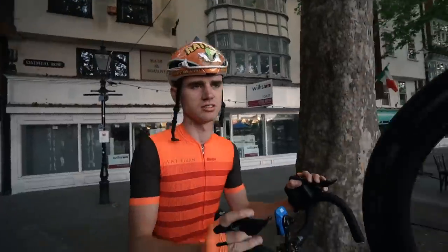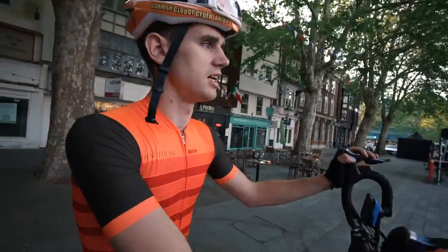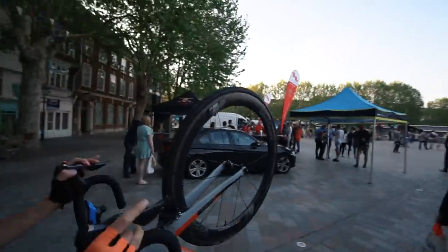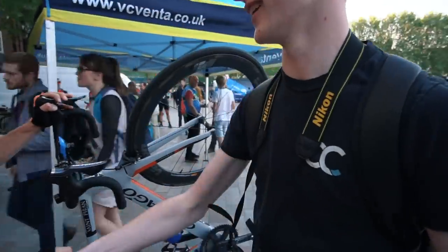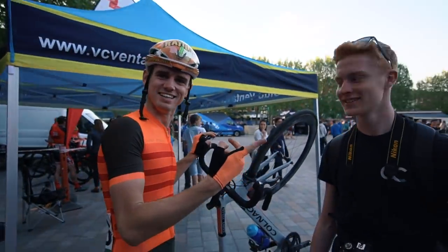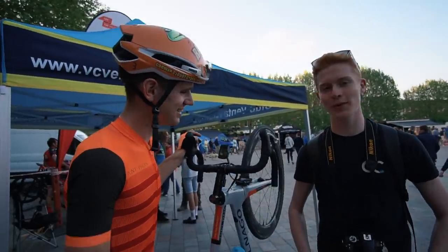We're going to rest up for a couple of days and go again on Saturday. Look at this — look at this guy up here with a CC jersey. These things are vintage now — it's a classic, a limited edition. You should sell them on eBay.